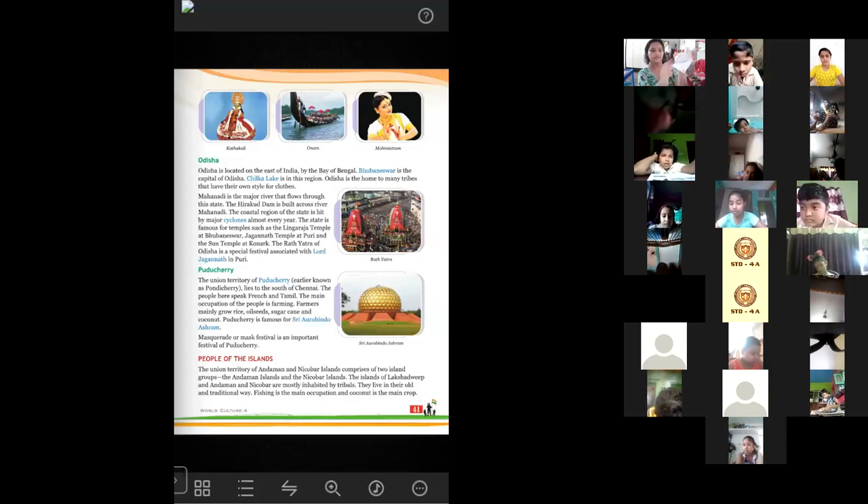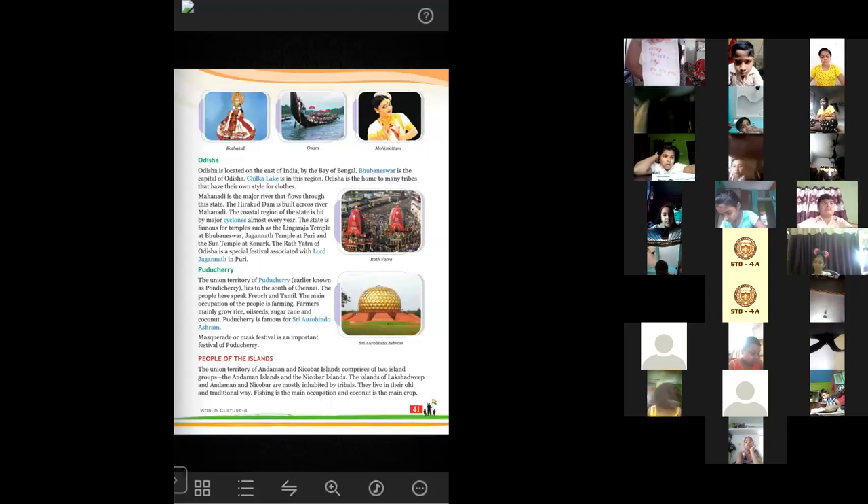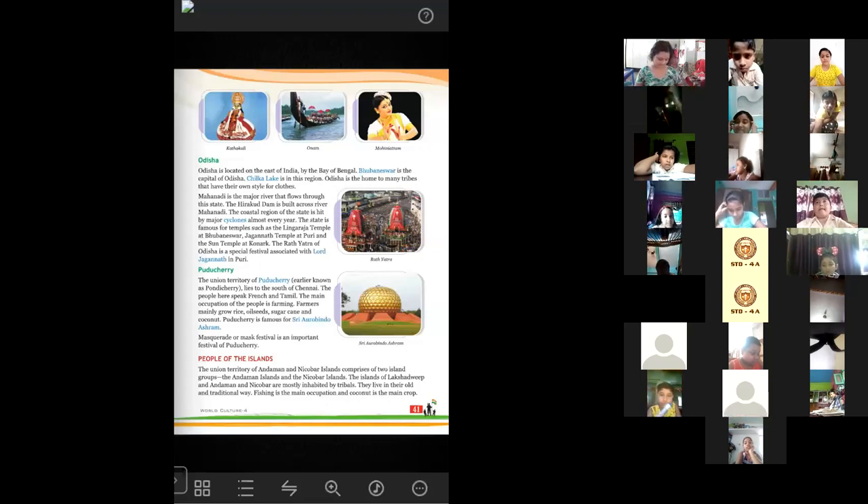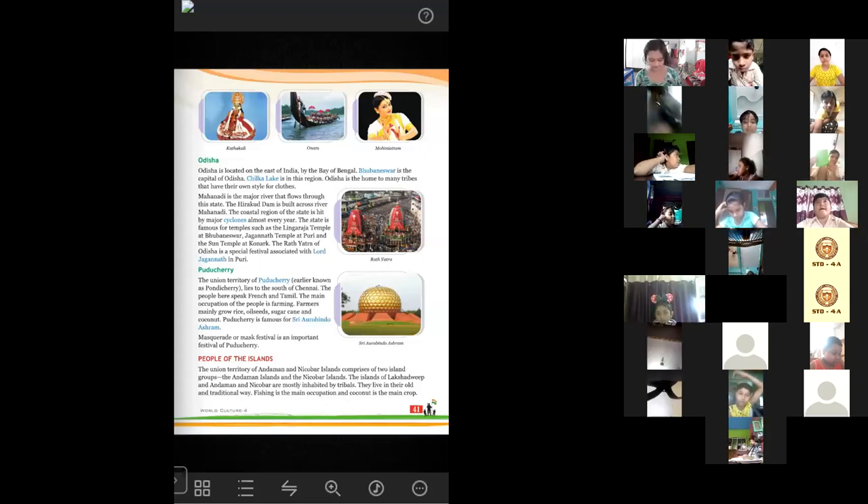Bring it a little bit close to the camera. That is a very nice gift and you have made it very nicely. Very good, Ashia — that is very, very nice and beautiful. Thank you so much.